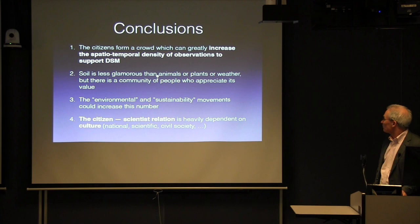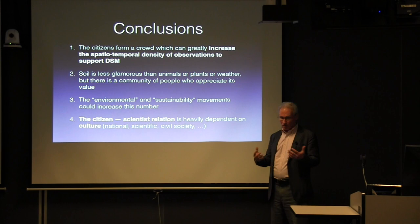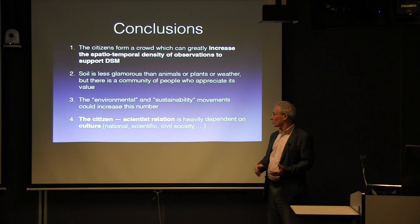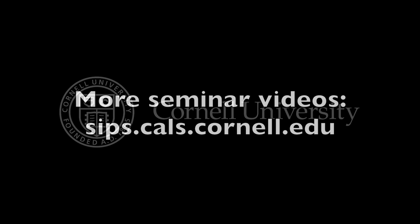In conclusion, we think we could increase our spatiotemporal density of soil observations with citizen science. There is a community of people — us, hopefully — and our environmental science major is growing as more people are interested in environment and agriculture. The citizen-scientist relation requires thinking very closely about culture. Thank you. This has been a production of Cornell University.